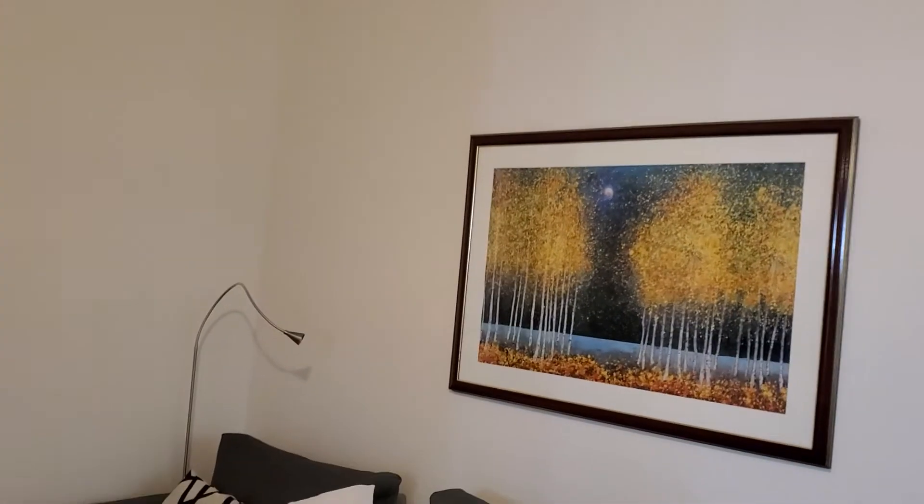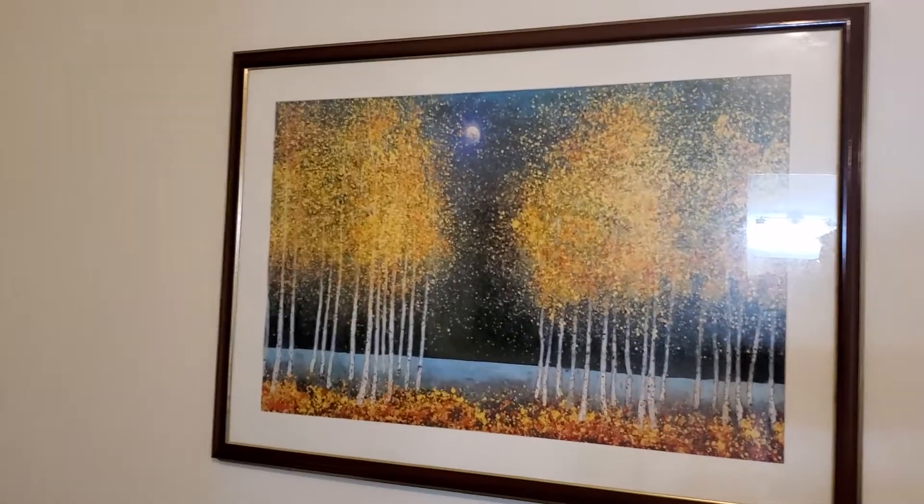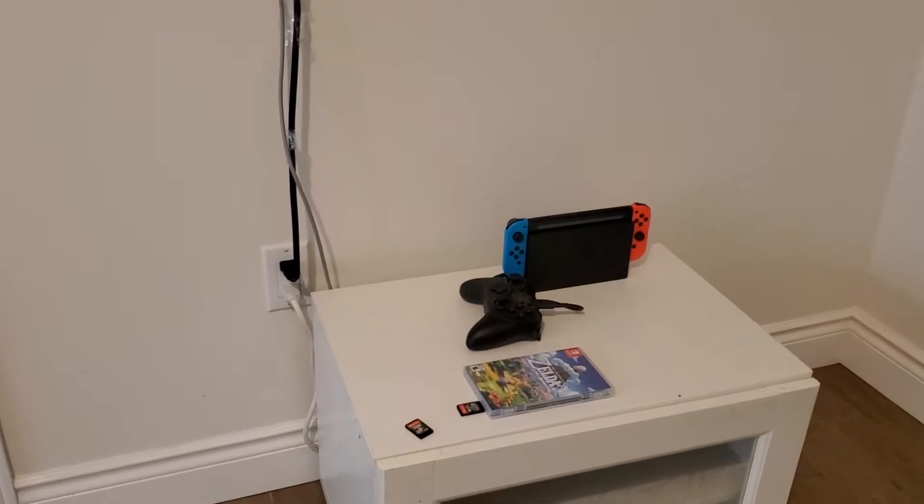Here's a mirror, and another painting or picture frame. And there's my TV and my Switch.